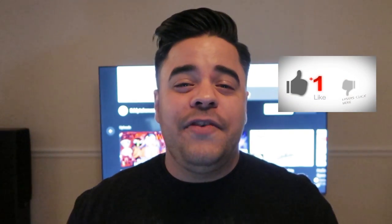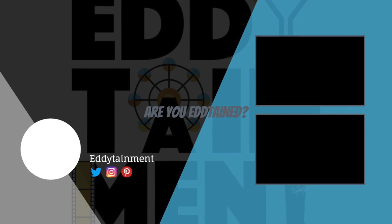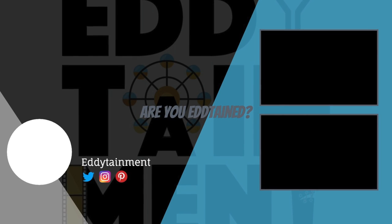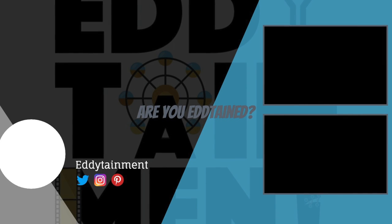That is it for this episode of Eddie's Top Five. Down in the comments, let us know what you think. Don't forget to give this video a thumbs up to let me know that you enjoyed the content. Also subscribe to the channel to show your support, and follow me on my social media like Facebook, Twitter, and Instagram. I will see you guys on the next video, but as always guys, don't forget to ask yourself: have you been Eddie Tang?